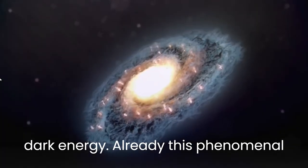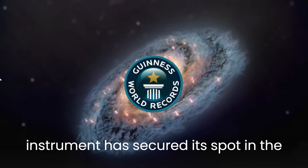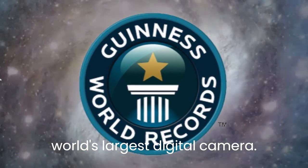Already, this phenomenal instrument has secured its spot in the Guinness Book of World Records as the world's largest digital camera.